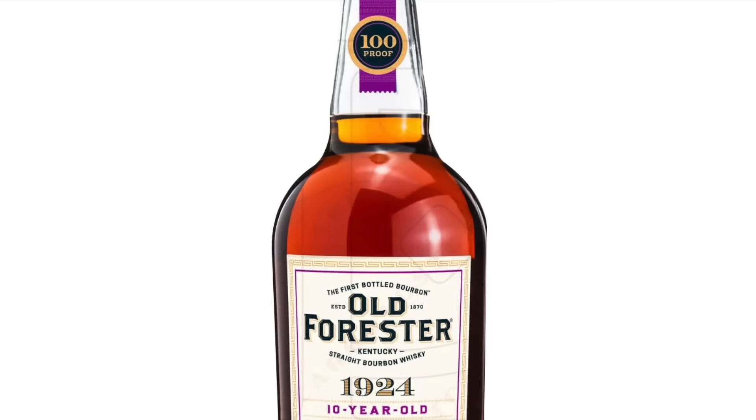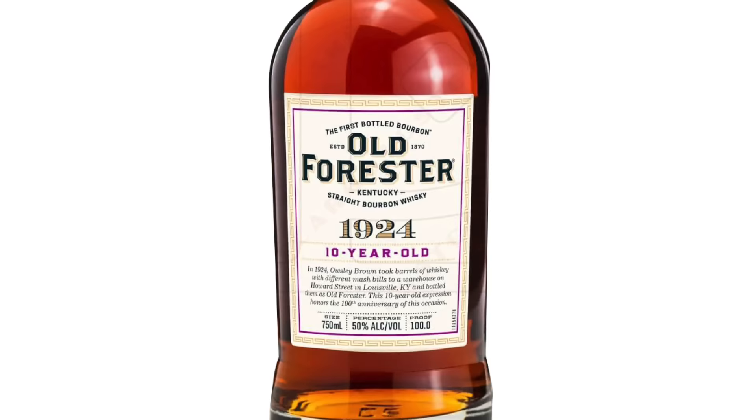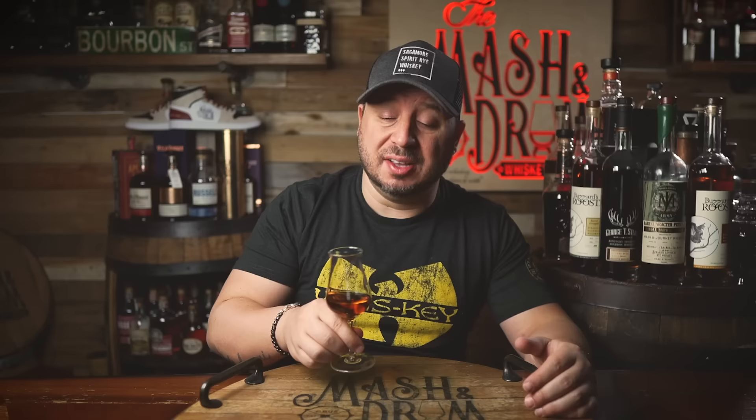Alright, so the stats on the new Old Forester 1924: obviously 10 years old, 100 proof. This is starting to roll out now and I believe the SRP on this is about $115. Let's check out the color — pretty dark here for an Old Forester, which I dig.